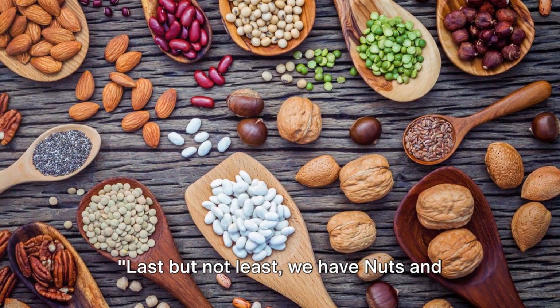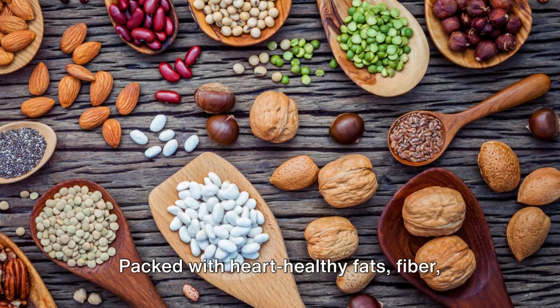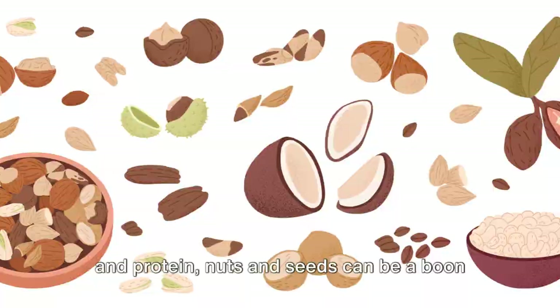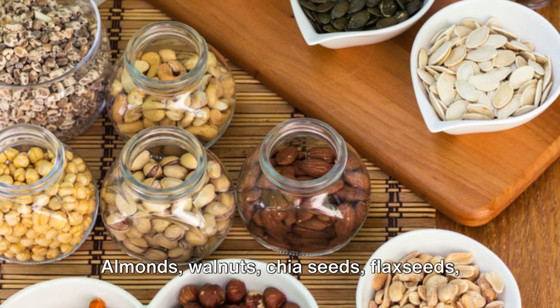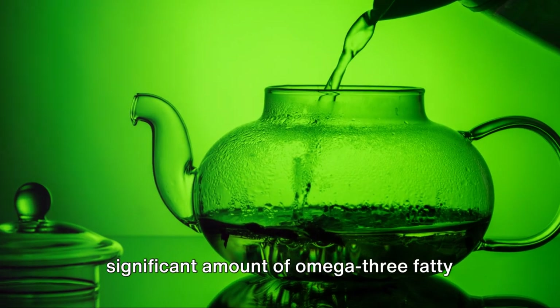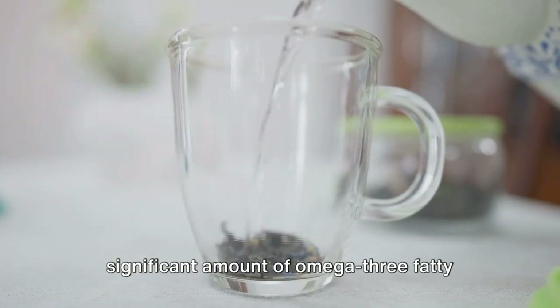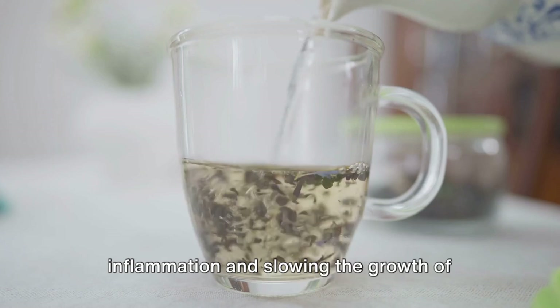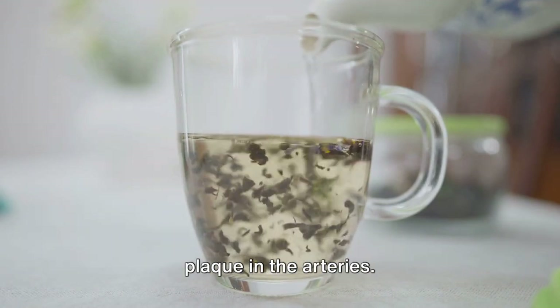Last but not least, we have nuts and seeds and green tea. Packed with heart-healthy fats, fiber, and protein, nuts and seeds can be a boon for your heart. Almonds, walnuts, chia seeds, flax seeds — they all contain a significant amount of omega-3 fatty acids, which have been found to decrease the risk of heart diseases by reducing inflammation and slowing the growth of plaque in the arteries.